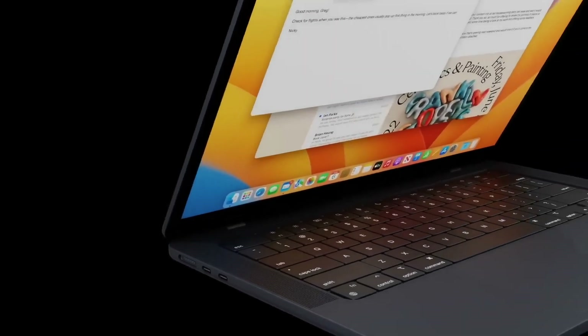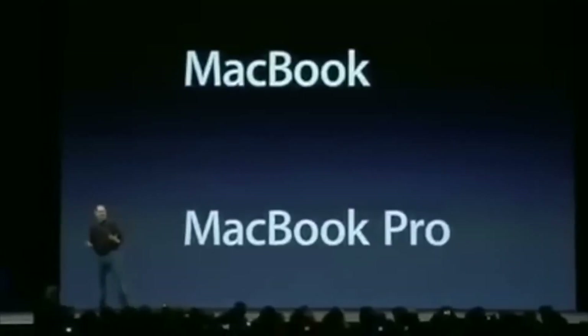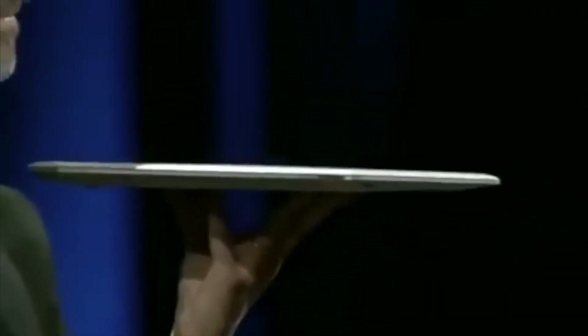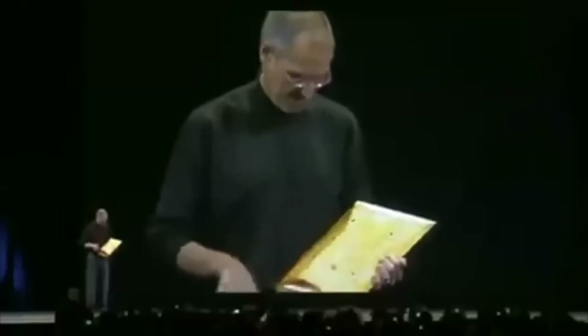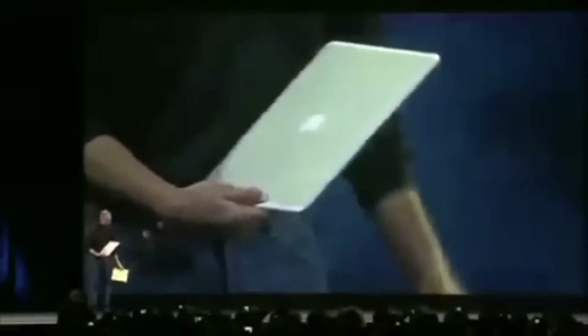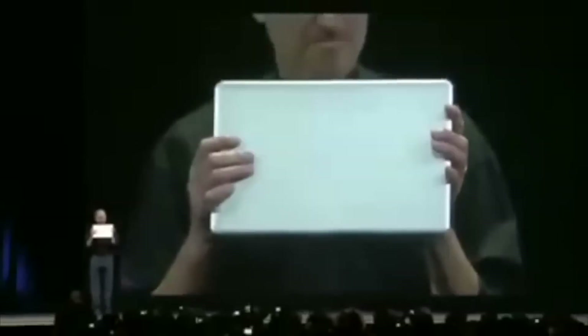First, a bit of background on the MacBook Air. It was first announced in 2008 with Steve Jobs showing off the first generation. What made this notebook unique was its form factor — it essentially kicked off the ultrabook era. Steve Jobs famously pulled the MacBook Air out of a brown paper envelope to show how small and thin it was. The screen size was, and still is today, a 13-inch display.